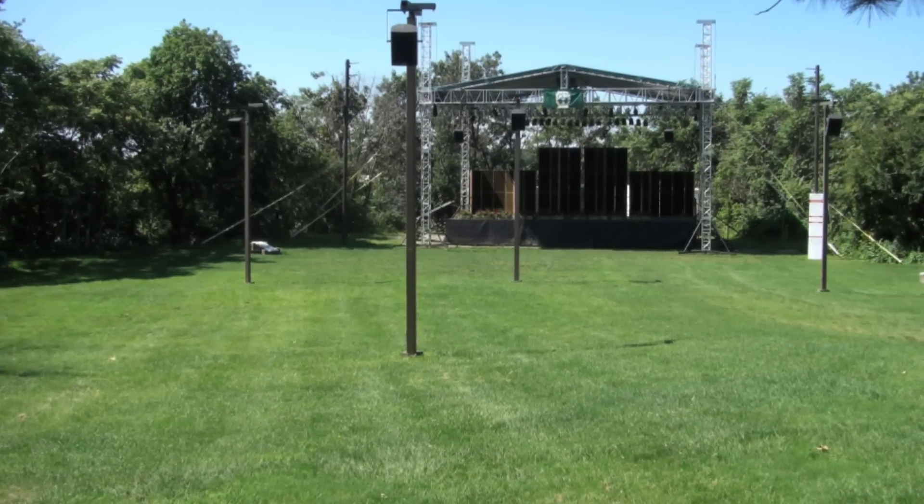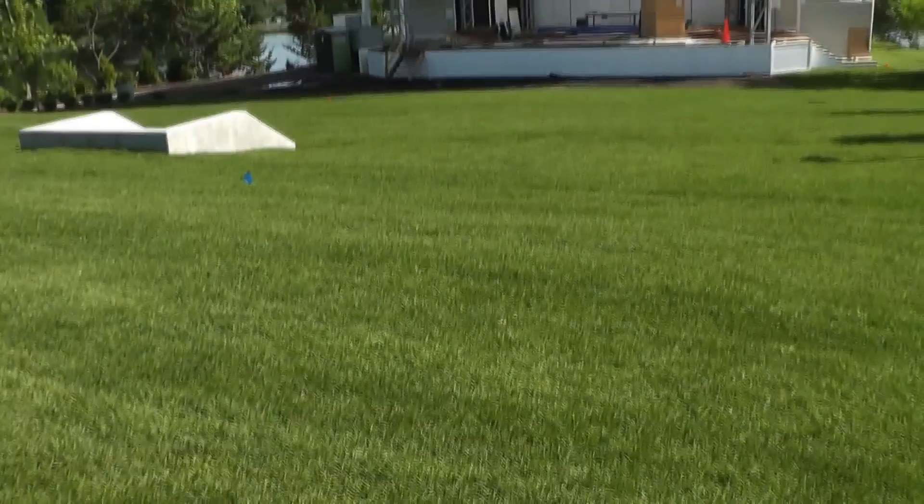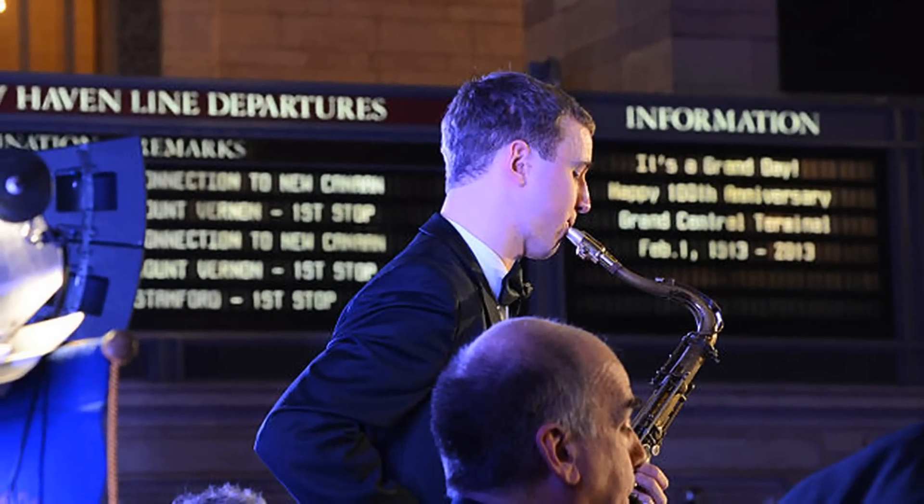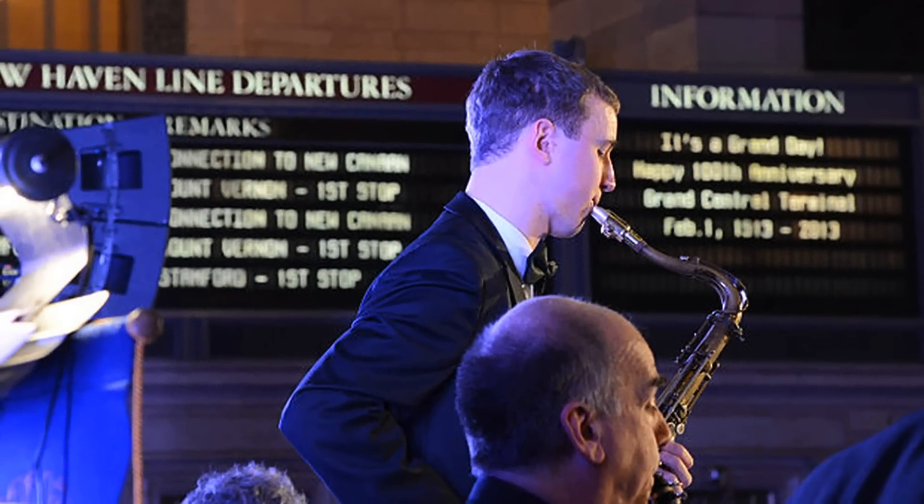It's pretty much consistent with the number prior to construction, but it all looks on to this brand new stage, where musical acts like Grammy winner Vince Giordano of the Nighthawks will visit this summer.